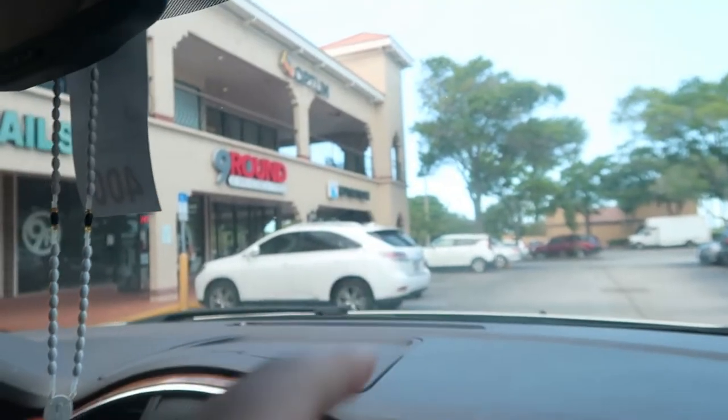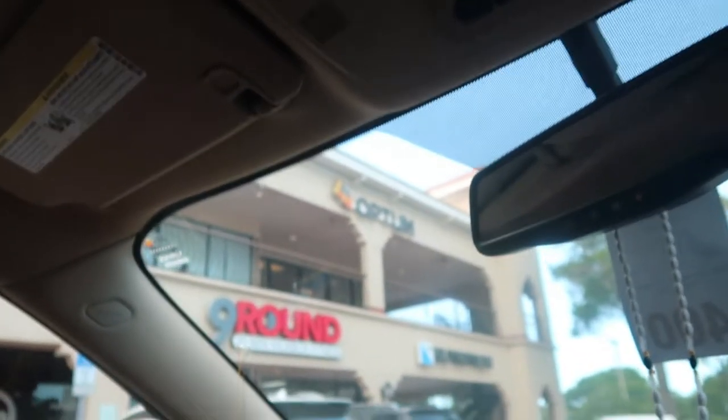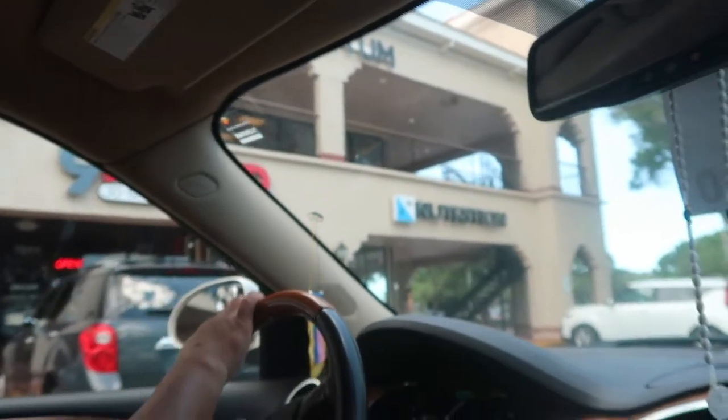This is like two-story, so it's nice. There's stairs right there as well, behind this cart. There's waxing near this nails place. There's 30-minute kickbox fitness called Nine Round. There's an Optimum place — I don't know what that is — but there's a nutrition place as well.